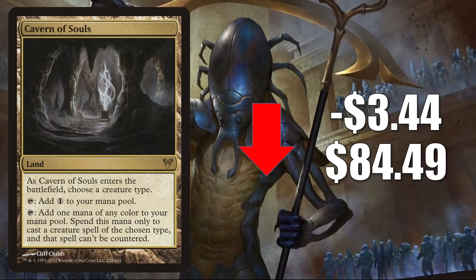First, the original Cavern of Souls from Avacyn Restored goes down $3.44 to $84.49. This did join The List with Kaldheim and is sticking around through Innistrad Midnight Hunt, so there are going to be more copies coming into the marketplace as players open set booster packs. However, there is another copy of this card going up in value that we'll see later in the video.